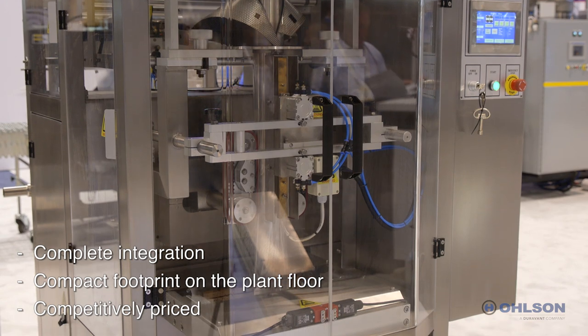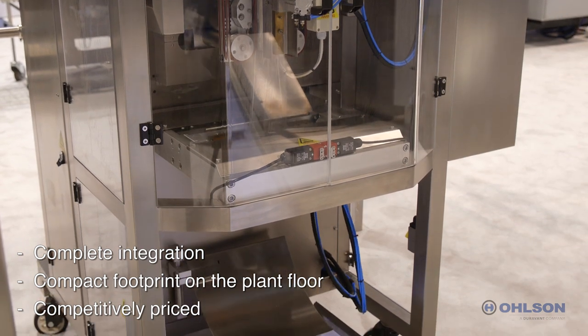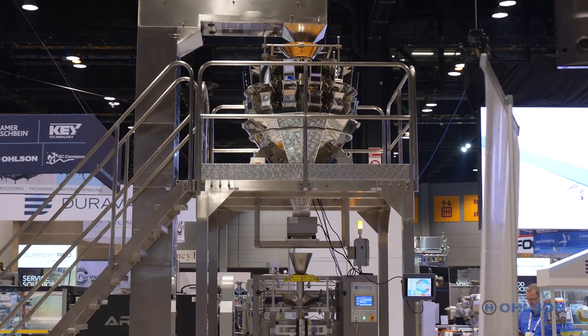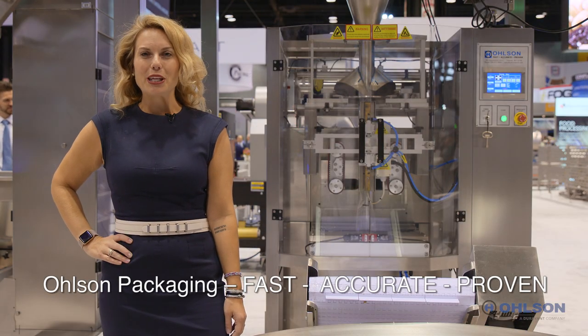Producers of pre-made packaged meals will realize immediate efficiencies with this scale and weigher combination. From weighing to complete turnkey packaging solutions for dry, frozen, fresh foods, and even non-food items, Olsen makes packaging automation easy. Grow your bottom line with Olsen Packaging's complete weighing systems.